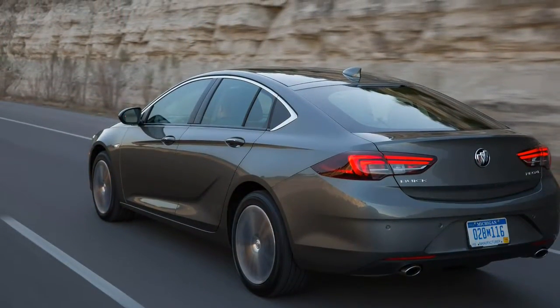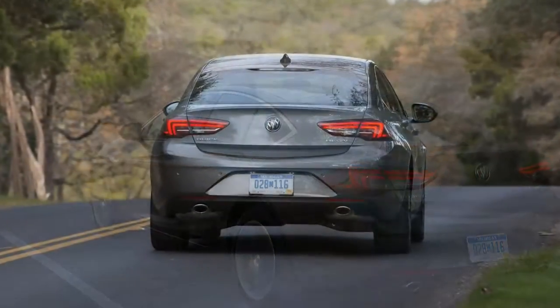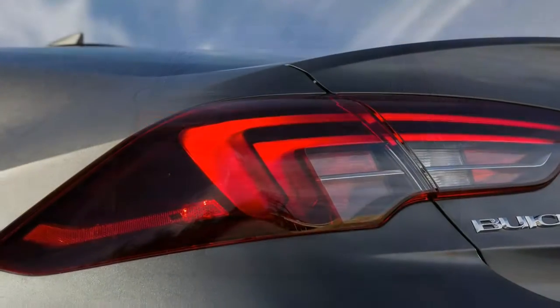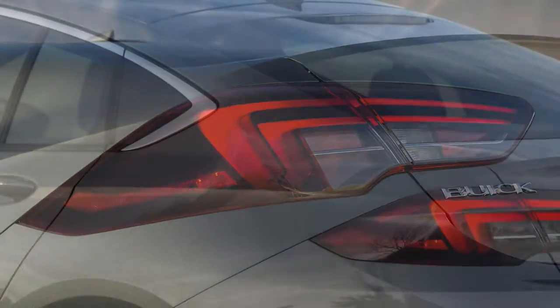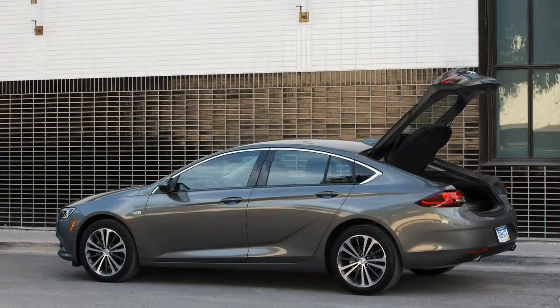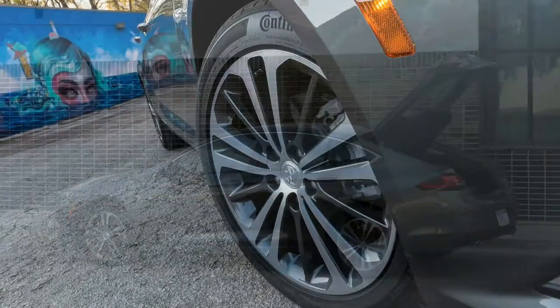The 2018 Regal GS shows that although crossovers may be the mainstay of contemporary Buick, the brand also offers an excellent sports sedan that provides a comfortable and quiet experience on the freeway, yet is joyful when it's time to rip through the corners among the happy trees.